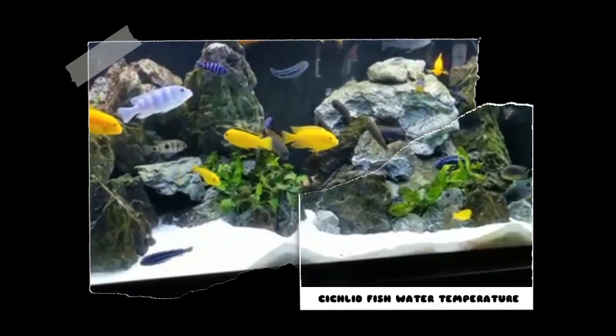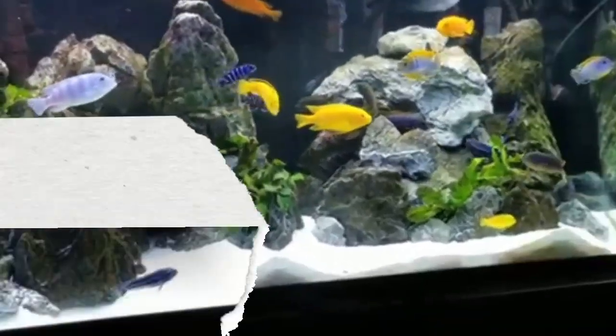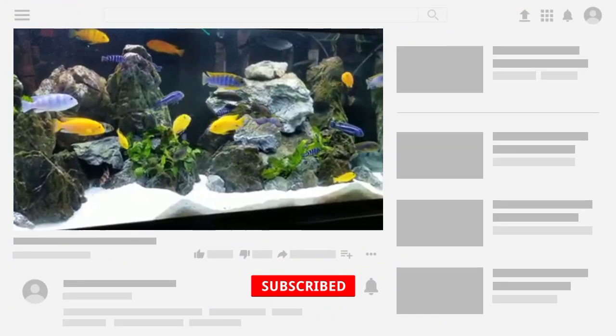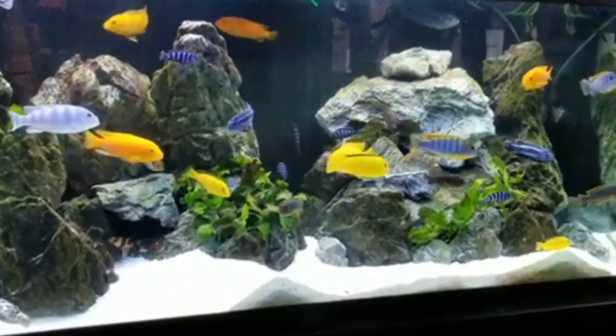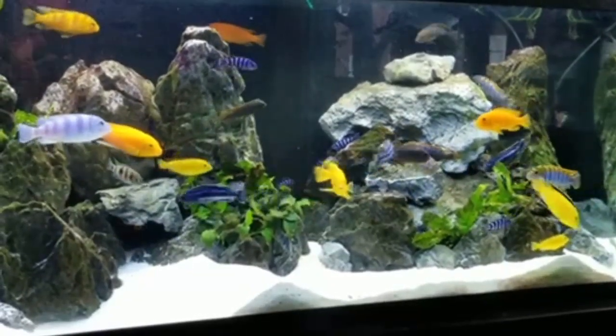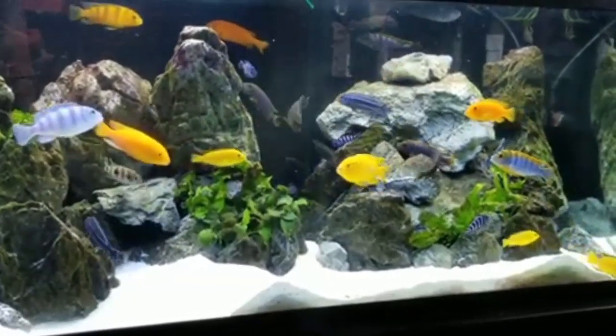Hello everyone, welcome to my YouTube channel. Today I am going to discuss Cichlid fish water temperature. When keeping Cichlid fish, maintaining the right water condition is crucial for their health and well-being. Cichlids are generally tropical fish, thriving in warmer temperatures.